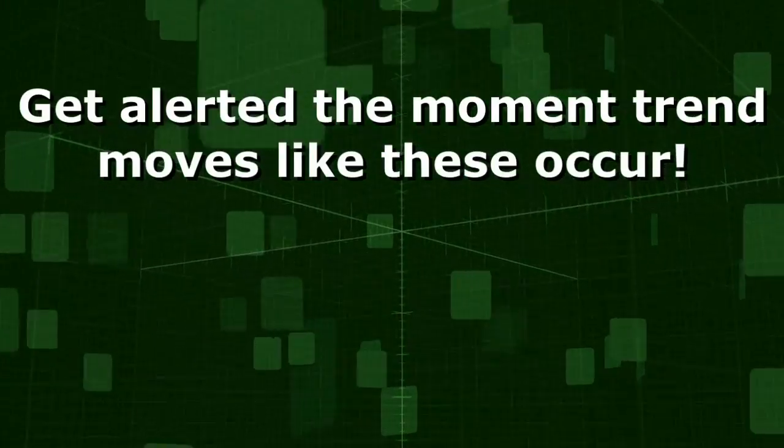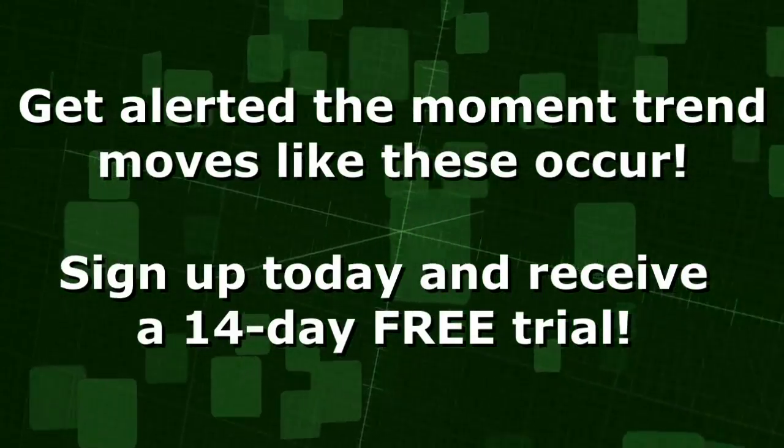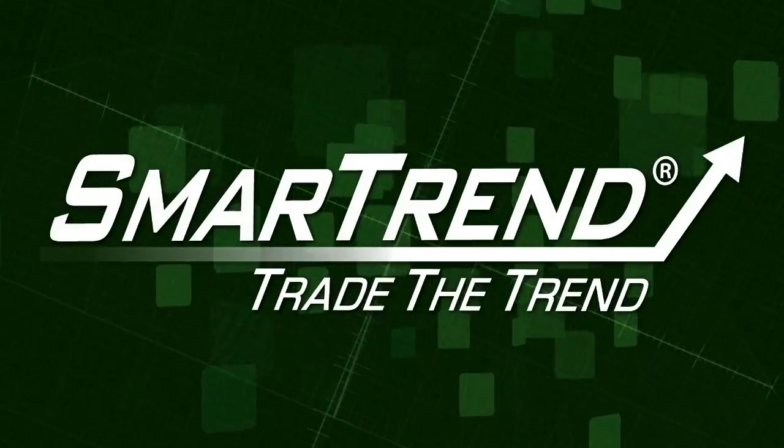Get alerted the moment trend moves like these occur. Sign up today for your 14-day free trial. Trade the trend with SmartTrend.